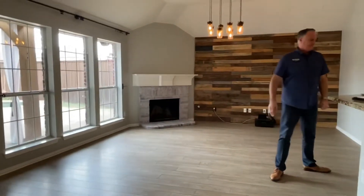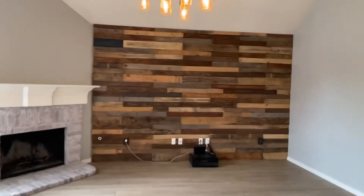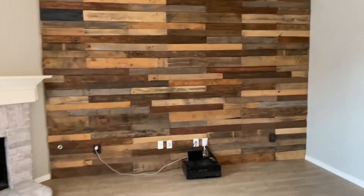Laminate floors, corner fireplace, and the reclaimed barn look wood, and a wall of windows.